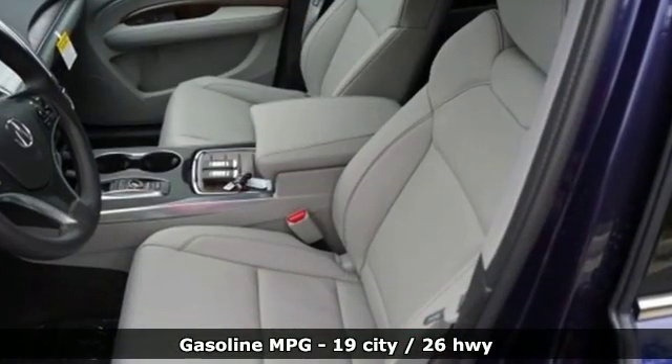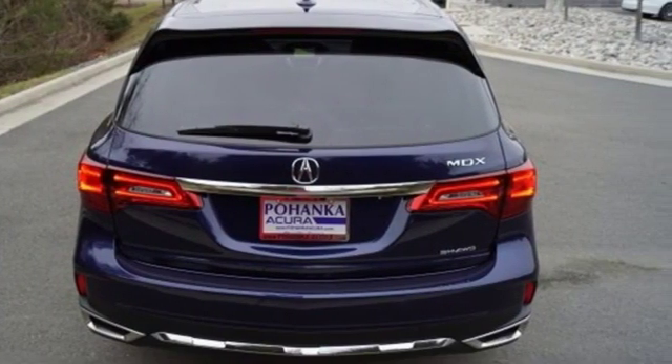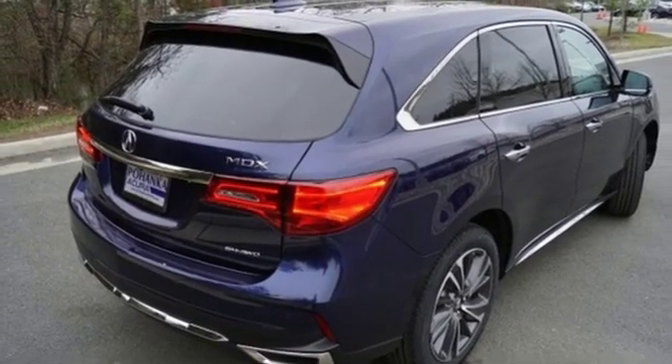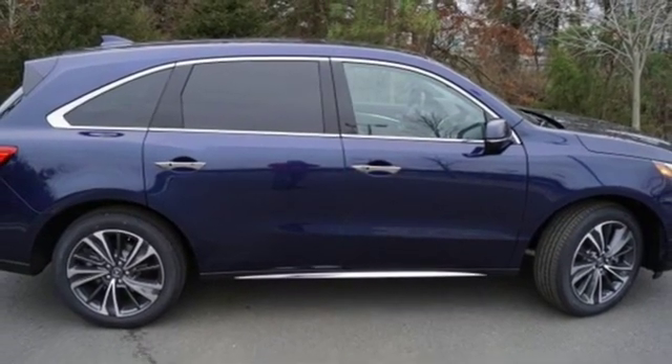Streaming audio, power heated mirrors, front heated leather bucket seats, front and rear parking sensors, doors and push-button start proximity key, dual-zone climate control, V6 engine, power sliding and tilting sunroof, gas pressurized shocks, and automatic transmission.